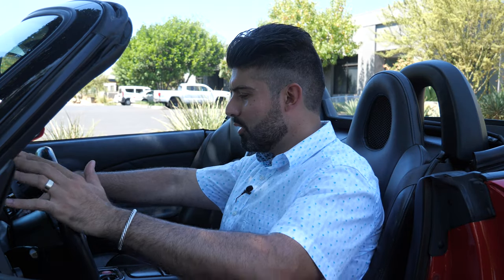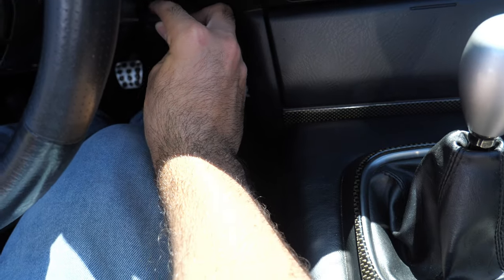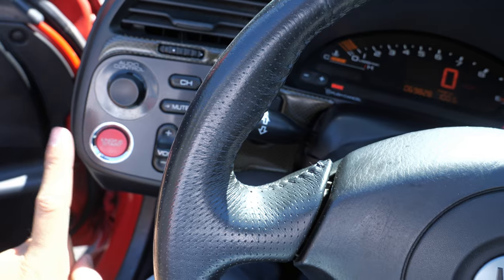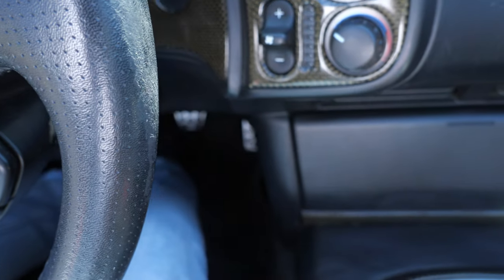The climate controls are all right in front of you. One interesting thing about starting this car: you get in, foot on the brake, clutch in, turn the ignition on, and then there's a button labeled 'engine start' — not engine start-stop. To turn the car off, you have to use the traditional method of turning the ignition off and pulling out the key. Keep that in mind when experiencing the S2000 for the first time.